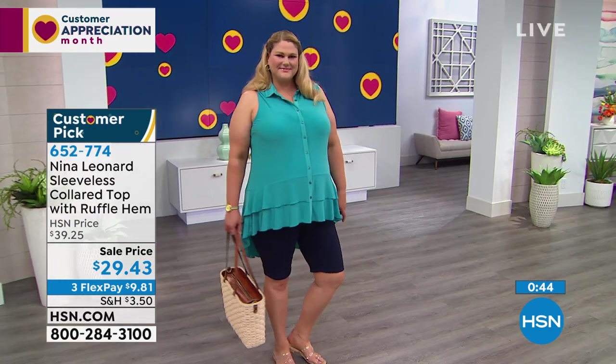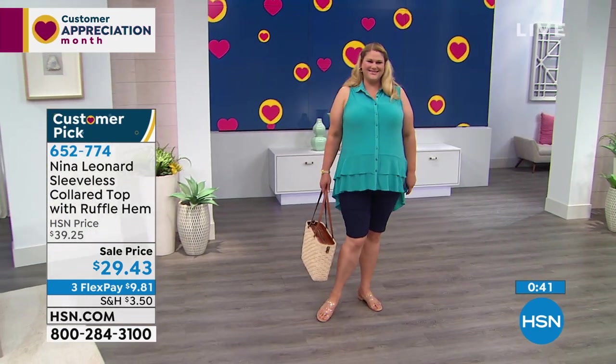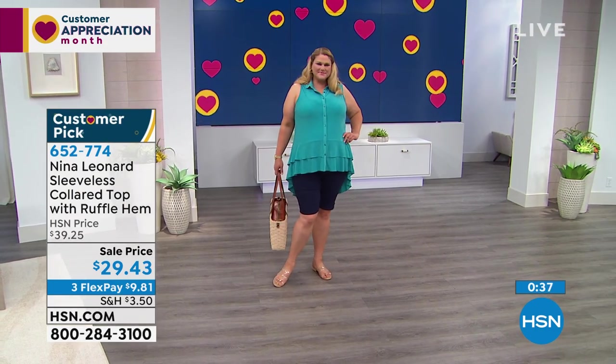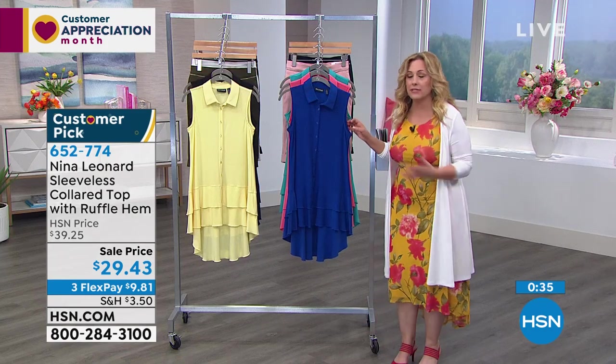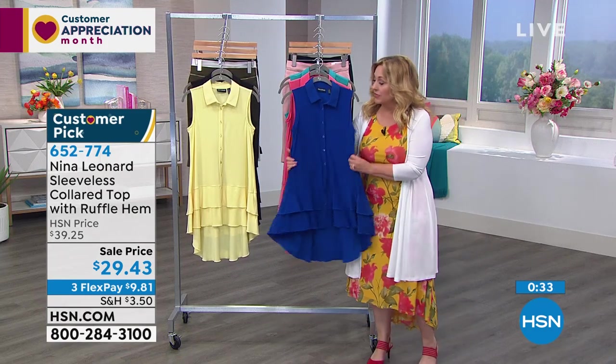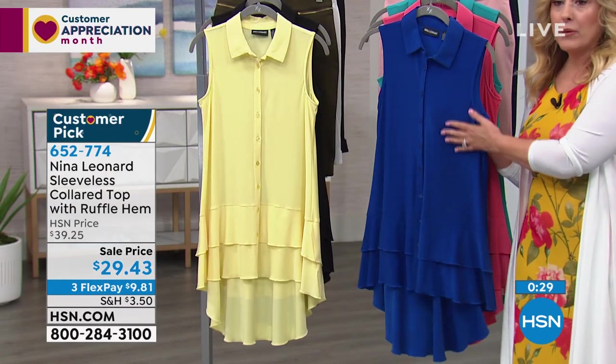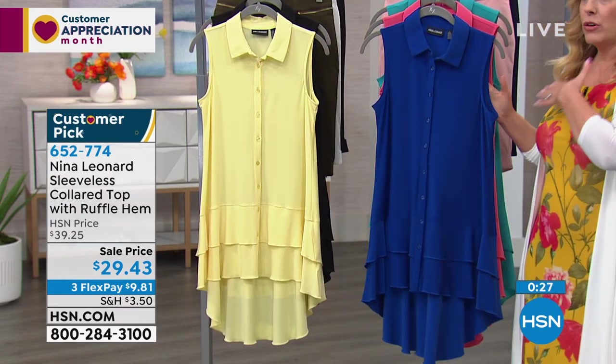Think about $29.43 — you might think something that inexpensive is made with inexpensive materials, but that is not the case. Here's how we do it: there's no middleman. This goes directly from the manufacturer to you at home through our TV studio. We're located in St. Petersburg, Florida and we've been here for 42 years — the original first shopping channel. Now there's shopping channels all around the world.